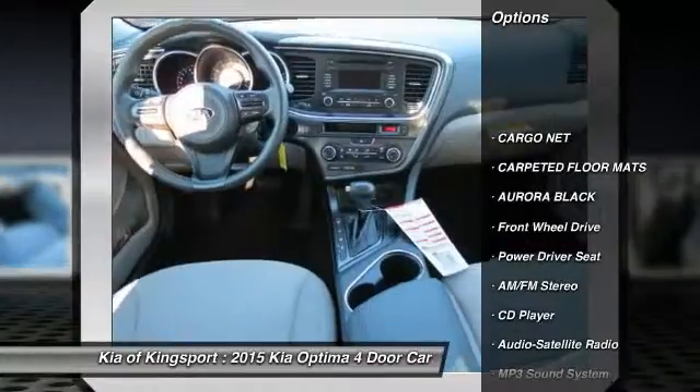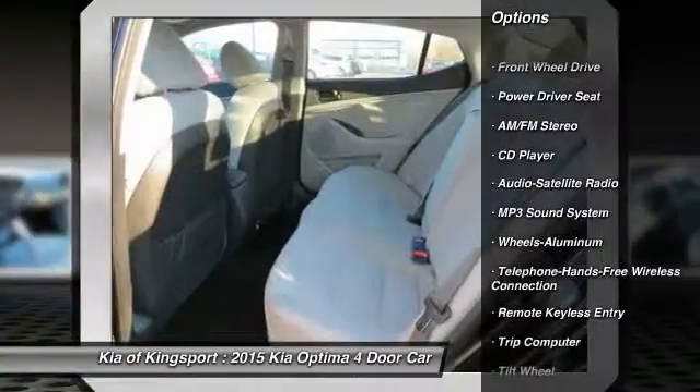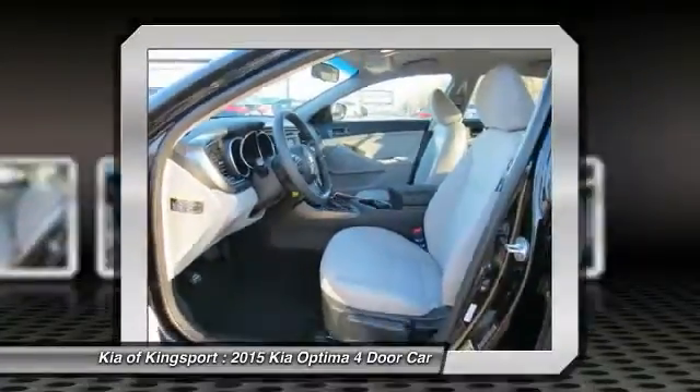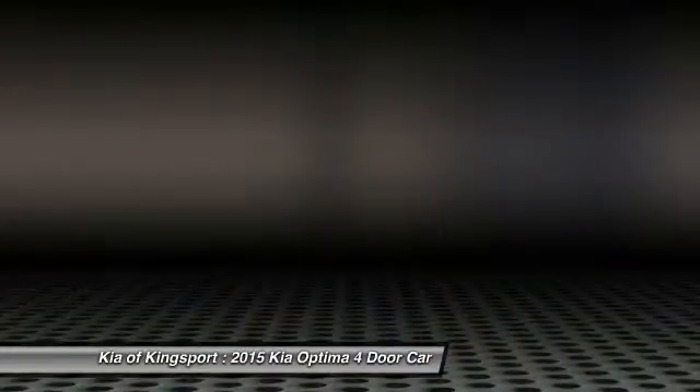Anti-lock braking system, traction control, Bluetooth wireless data link for hands-free phone, air conditioning, front power steering, aluminum wheels, cruise control, FWD, AM FM stereo radio, rear defrost.